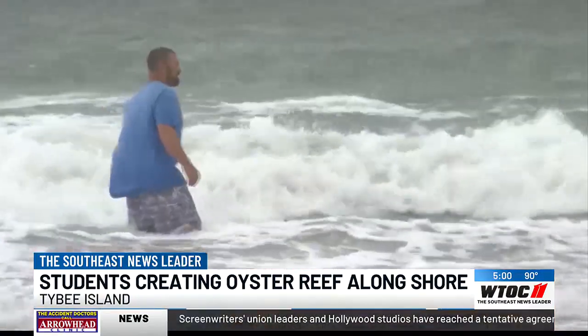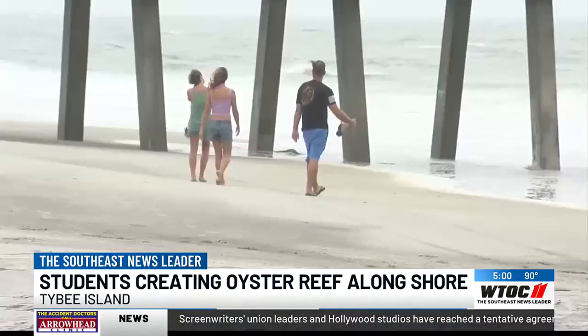After a while, islands have just eroded away because of how much the waves are pushing it back. So we're going to try and stop that with Tybee and just try and help with the erosion to try and keep Tybee lasting longer.